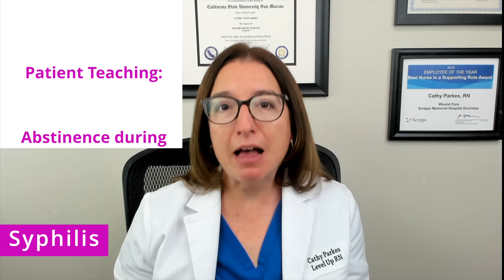Diagnosis of syphilis can be done through a blood test or from taking a swab from the chancre. Treatment involves the administration of antibiotics such as doxycycline. Syphilis is a nationally notifiable disease, so as the nurse you need to perform disease reporting requirements. You also need to provide patient education about the importance of abstinence during treatment, partner notification and treatment, and the importance of rescreening.